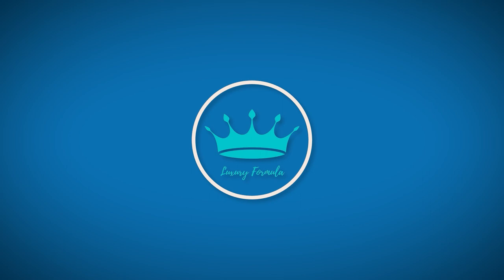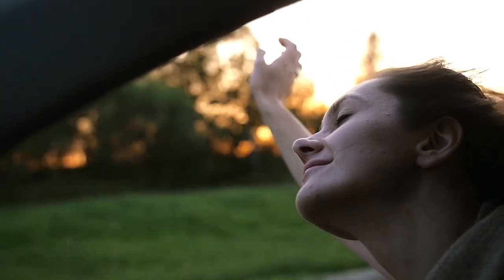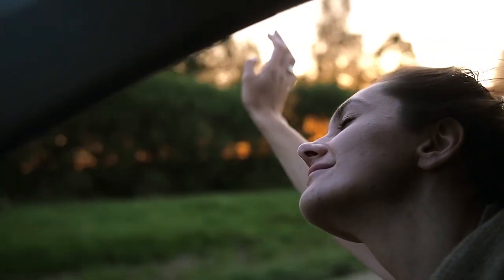Welcome to Luxury Formula. In this video, we'll showcase the top Louis Vuitton bags for 2023. Prepare yourselves, fashionistas — we're in for a lavish ride.